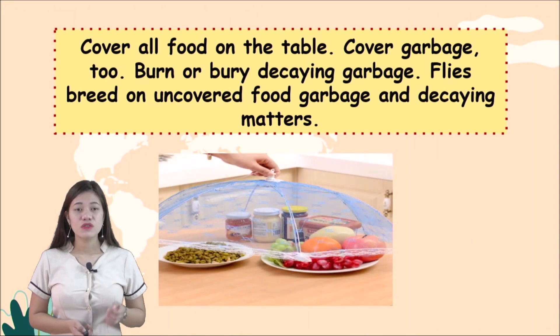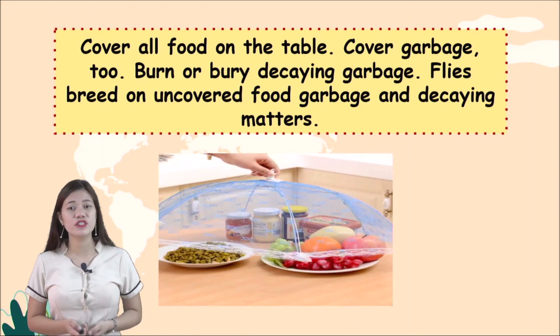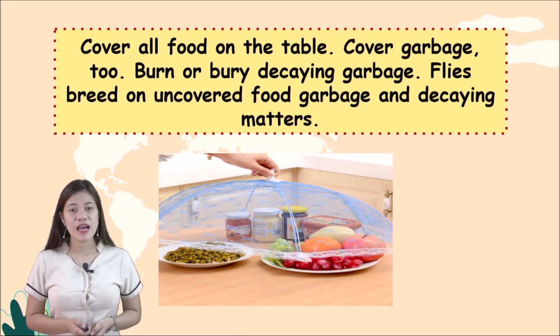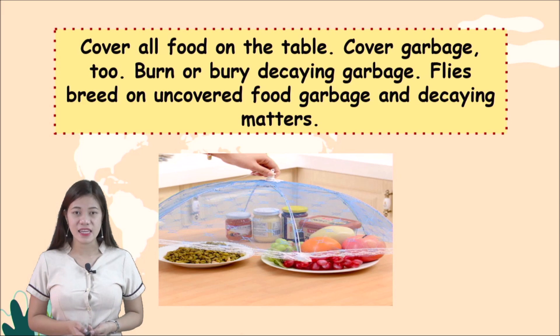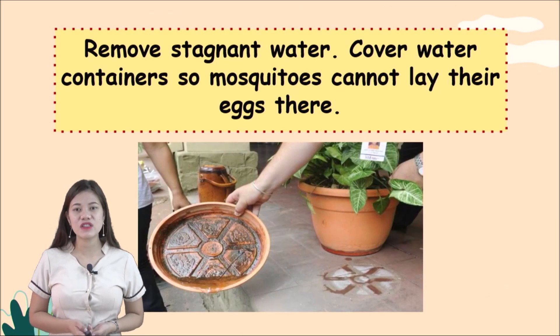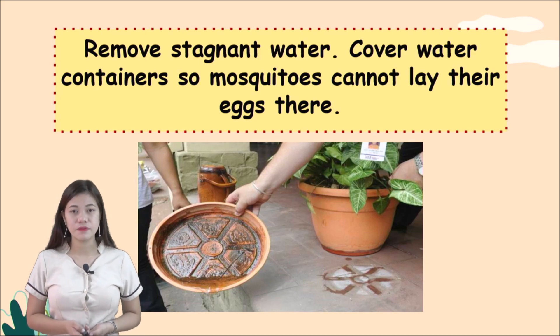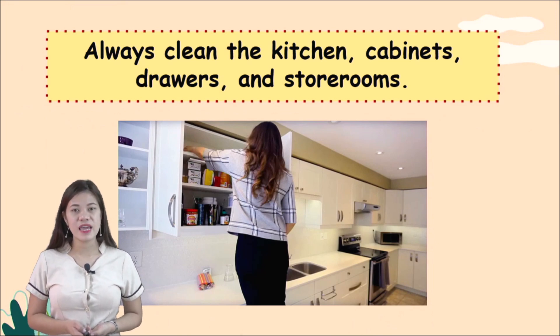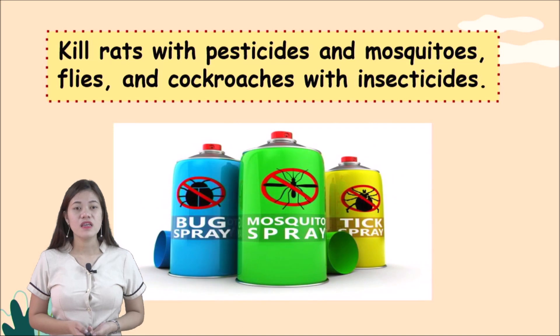To control harmful animals: cover all food on the table and cover garbage — burn or bury decaying garbage, as flies breed on uncovered food and decaying matter. Remove stagnant water and cover water containers so mosquitoes cannot lay their eggs there. Always clean kitchen cabinets, drawers, and storerooms. Kill rats with pesticides and mosquitoes, flies, and cockroaches with insecticides.